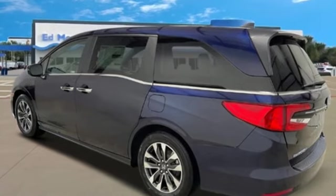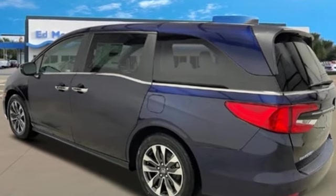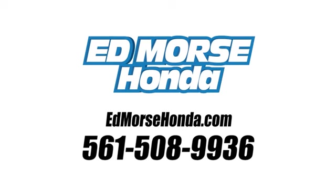It's a Honda, so longevity comes standard. Hurry in today and see it for yourself. Call us today at 561-508-9936. For value and for service, it's Edmarsh.